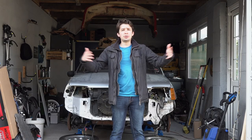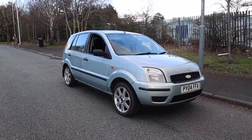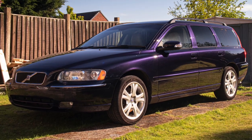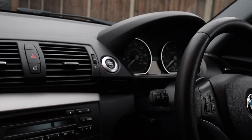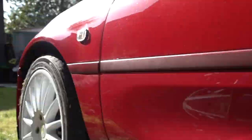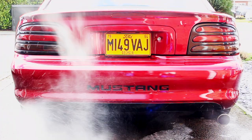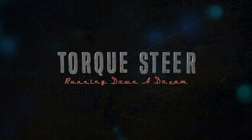Hey, my name's Luke David of Edmonton and I'm trading my way up to my dream car. A while ago I bought a beater of a car for just £180, and I fixed it and flipped it for profit and repeated the process again and again. Will I ever find my way to that dream car? We're sure going to have fun trying. This is Talksteer, running down a dream.